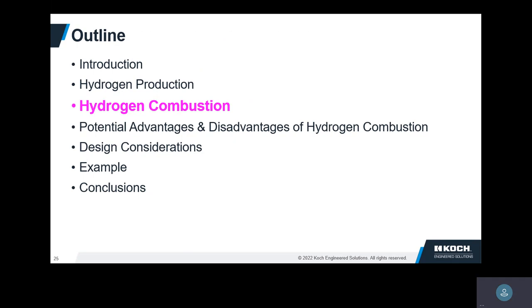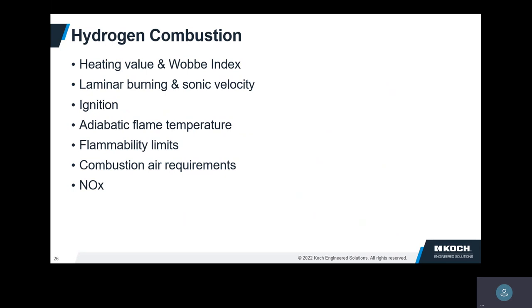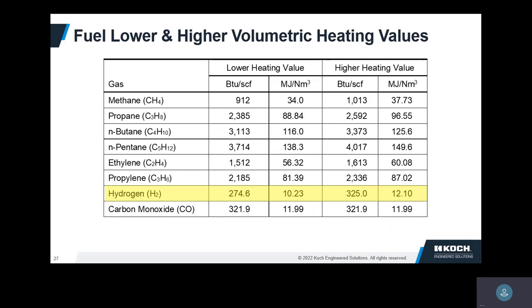Why is hydrogen different than other fuels? Can't we just take hydrogen and plug it right into a refinery fuel system? The answer is maybe — you probably have to make some changes. What I want to show is that hydrogen is different. The heating value: it has a very low heating value on a volumetric basis since we're firing it as a gas. It has a high heating value on a mass basis, but we're normally not firing it as a liquid. So you have to flow a lot of it to be equivalent to other fuels.